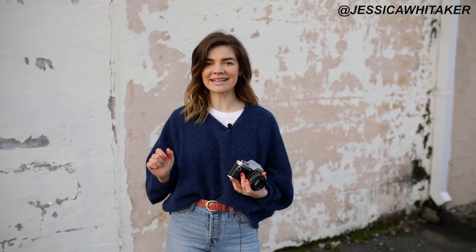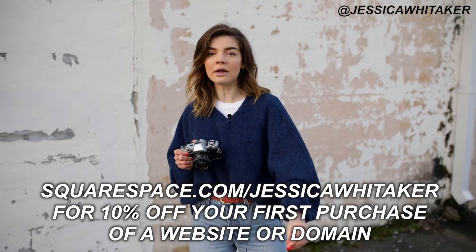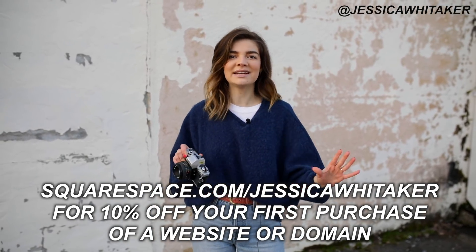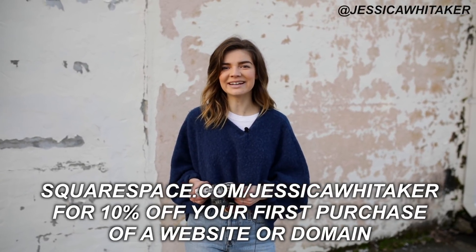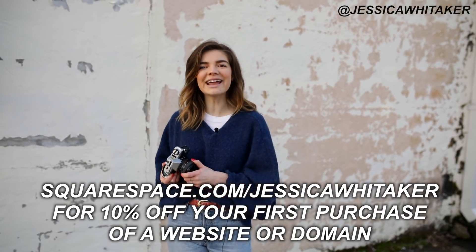I've been building websites since the Neopet days and I've used every platform under the sun. Squarespace is user-friendly, intuitive, and fast to load. They have dozens of gorgeous designer templates you can easily customize to fit your branding and aesthetic. Head to squarespace.com for a free trial — even if you have a website on a different platform and want to refresh it. When you're ready to launch, go to squarespace.com/JessicaWhittaker to get 10% off your first purchase of a website or a domain.